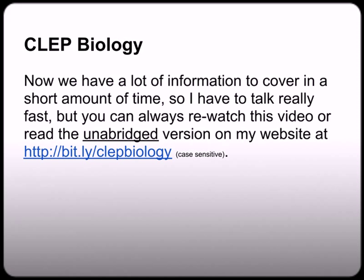Now that is case sensitive, so please be sure to use all lower case. Again that was bit.ly/CLEPBiology. So now that we got the formalities out of the way, let's go ahead and get started so you can discover the fastest and easiest way to pass the biology CLEP exam guaranteed.